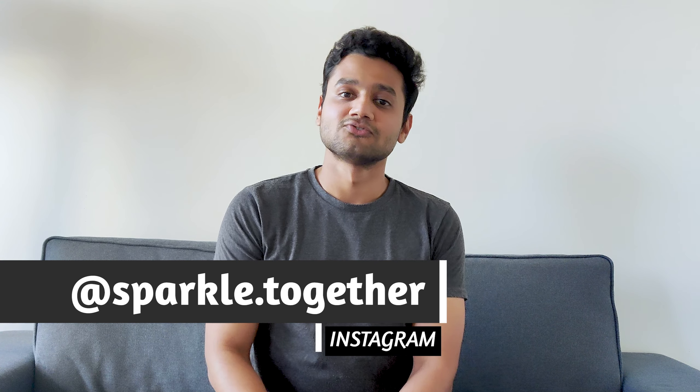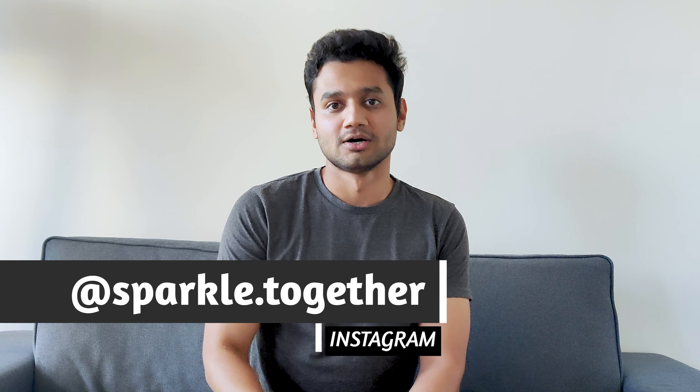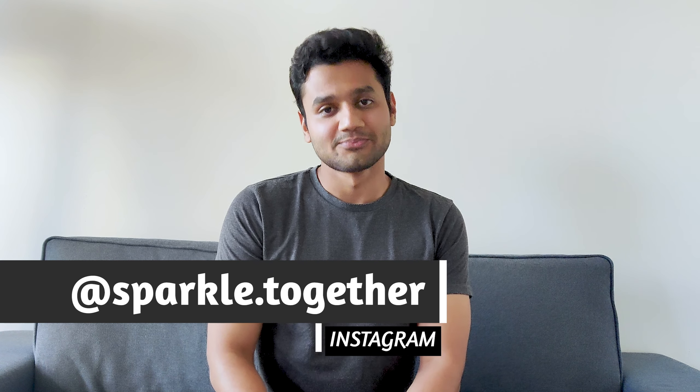Hey guys, welcome back to our channel. So today's video is going to be a bit different. Harsheel and I are not going to sit on this couch and give you all the information. Today's topic is one of the most requested topics by you guys — that is spending habits.